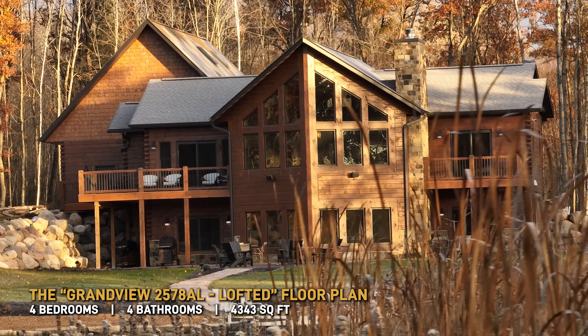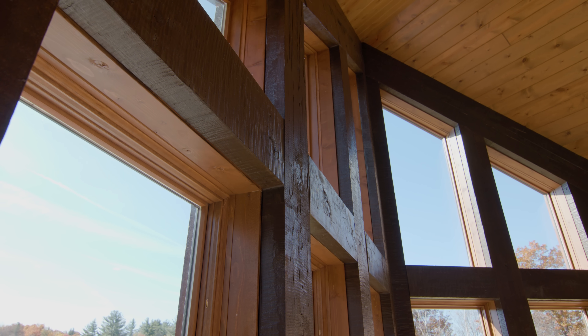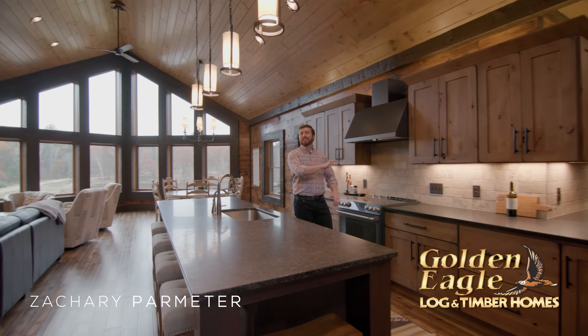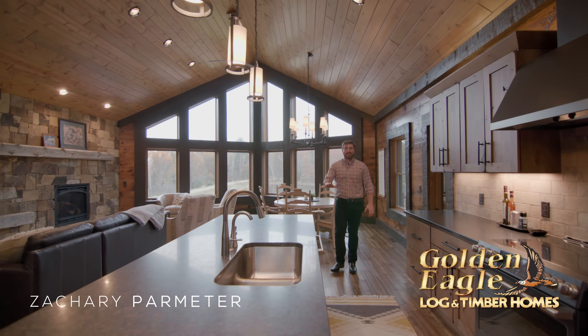We have an incredible tour today. This home at first glance is a rustic family cabin, but every square foot of it is luxurious. There are so many great ideas you're going to want to take notes. Let's get started.